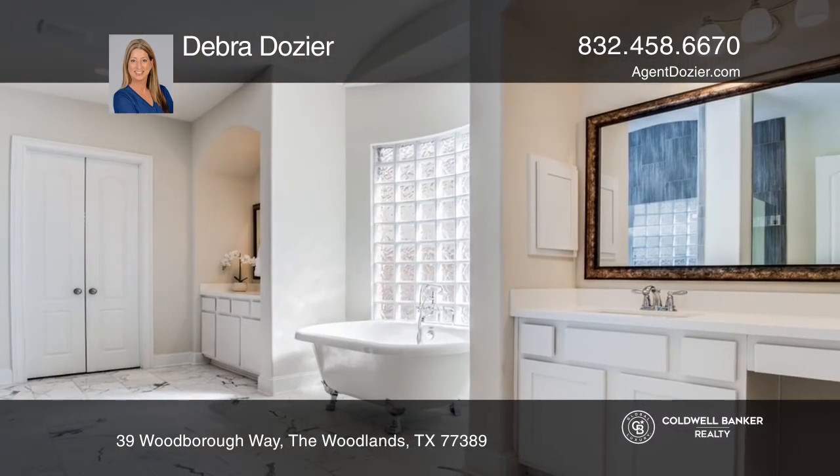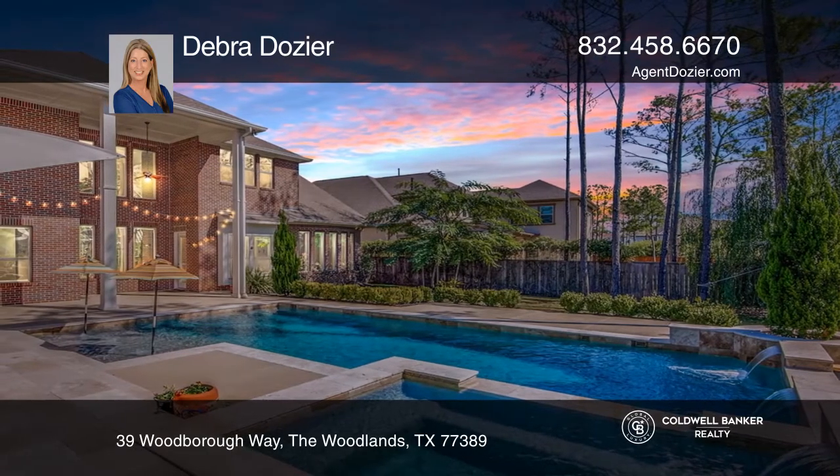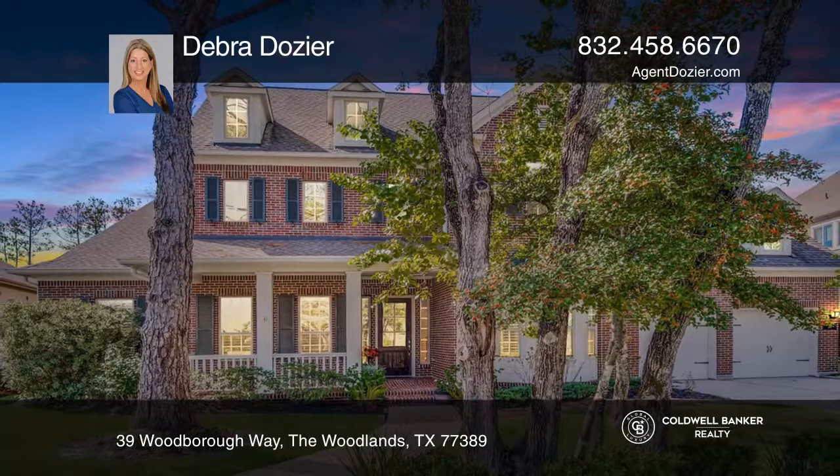The backyard oasis includes a resort-style pool, ideal for entertaining. Feel that this is the property for you? Contact Deborah Dozier to find out how to make it yours.